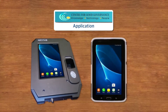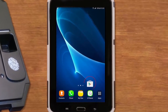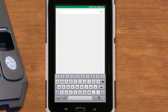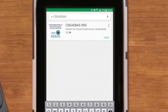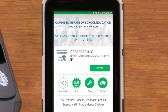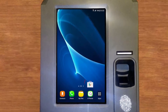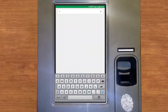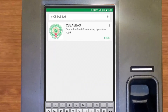For the CGG application on an iris device: this app is available in the Play Store. Click the app, type 'CSE AEB AS', and download it by clicking on it. For a biometric device, the same app is available in the Play Store — type 'CSE AEB AS' and download it.